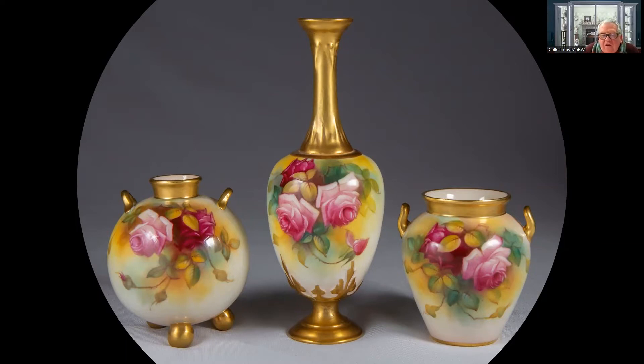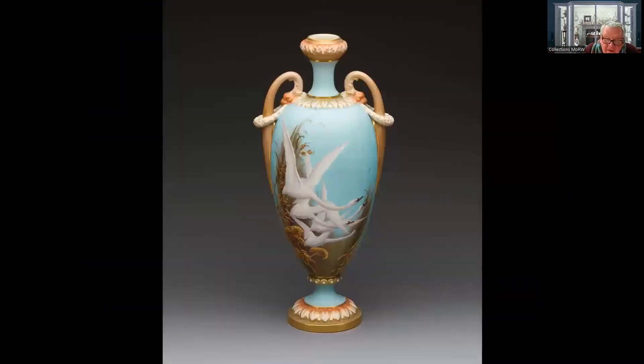When I started this talk I said I'd choose three standout artists, and the next chap is one of my top three - C.H. Baldwin, Charlie Baldwin. You don't need a signature on a pot to recognise his work: that rich powder blue, the fantastically gilded rushes, and these magnificent flighting swans. I started working in Worcester in 1976, and I was told the only way to value a Charlie Baldwin vase was a thousand pounds per swan. Five swans was five thousand pounds, three swans was three thousand pounds - and that's always stuck with me.